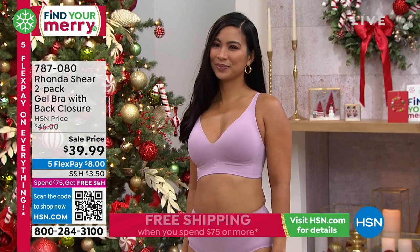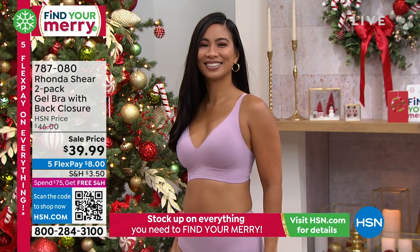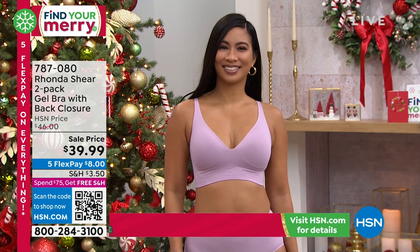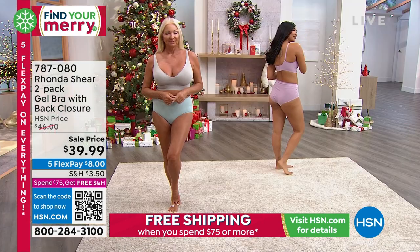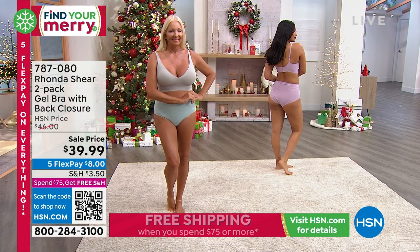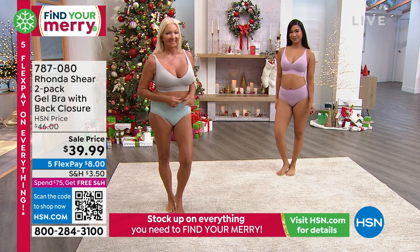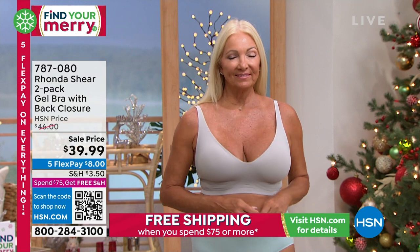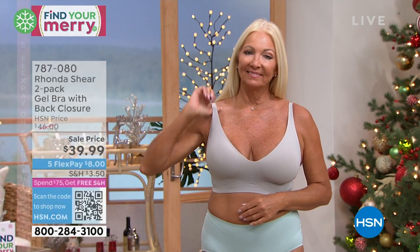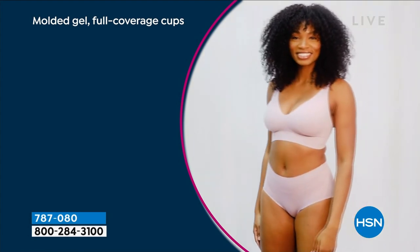The bra you're seeing is going to be part of a two-pack. This is a gel bra. It does have a closure in the back — we'll give you all the details — but it's a beautiful shape. Oh my gosh, I can't wait for you to feel it. It feels like skin, it's just going to melt into your skin. We've got it for you in sizes small to 3X. I'll show you all of the colors, but look at how amazing this is.